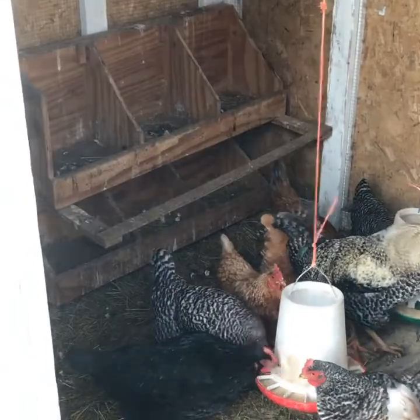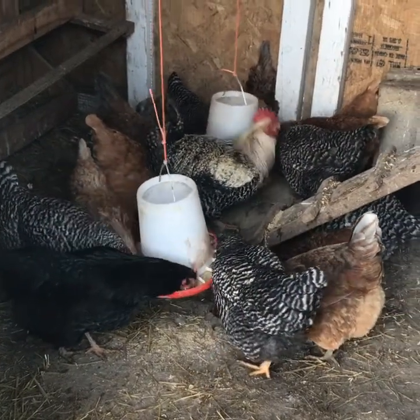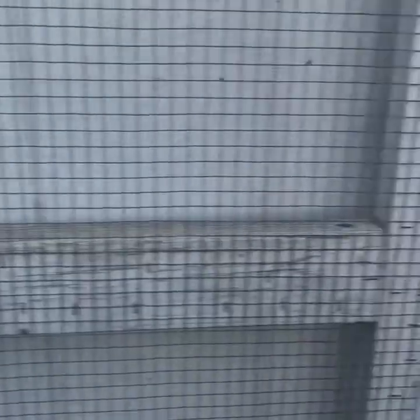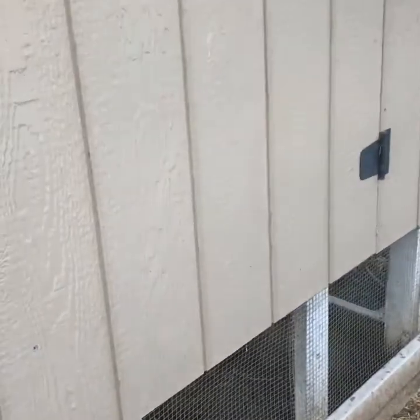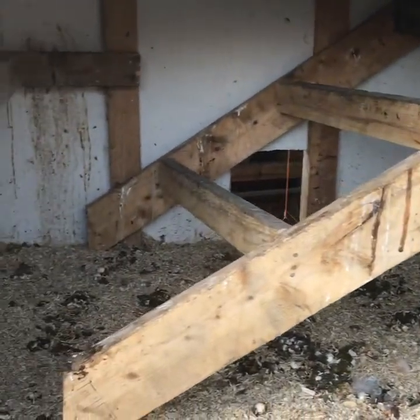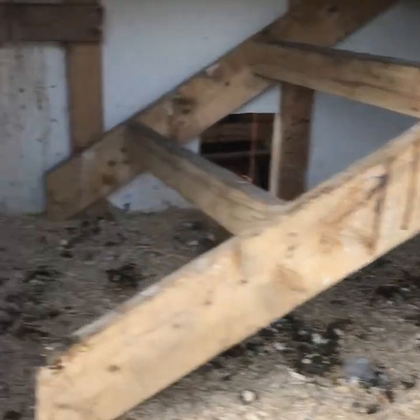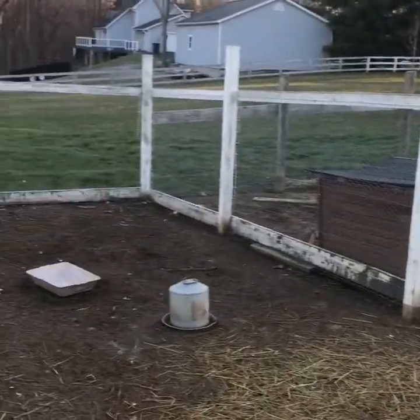Those are my nesting boxes — they need cleaned. And I hung a couple feeders in there. The ladder goes up into what used to be the nesting area but now is the roosting area, and this nice big door makes it really super nice to clean.